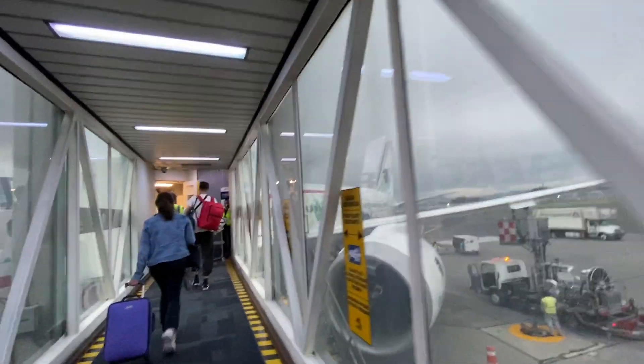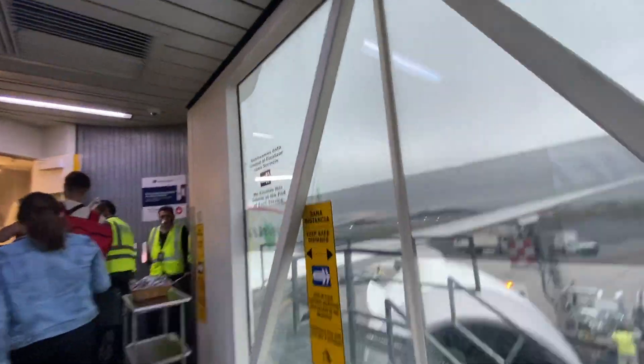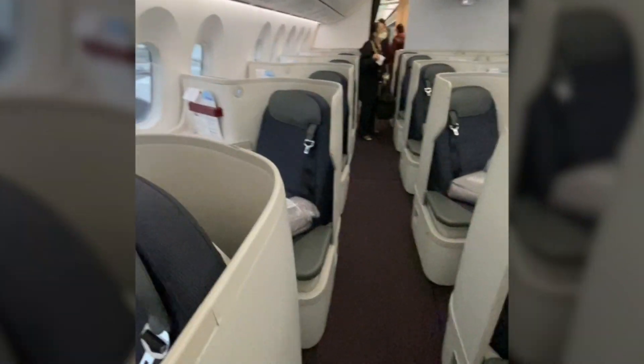Overall, I have no complaints about Aeromexico's Club Premier Lounge in Mexico City. Unfortunately, on the return flight from São Paulo, all lounges in the international terminal were closed. For boarding, both times they allowed business class to board first, then did front-to-back for economy. On the way down we weren't given a complimentary drink, but on the way back they offered water or orange juice — no champagne.